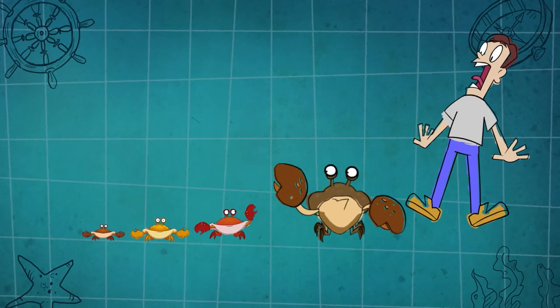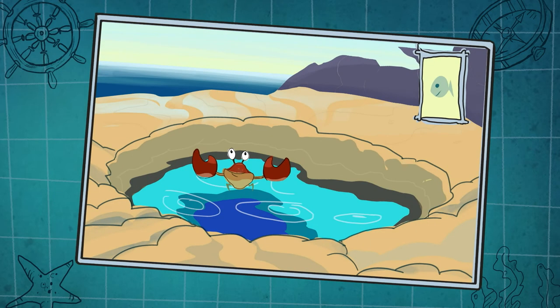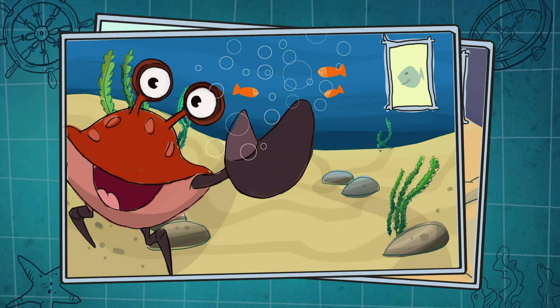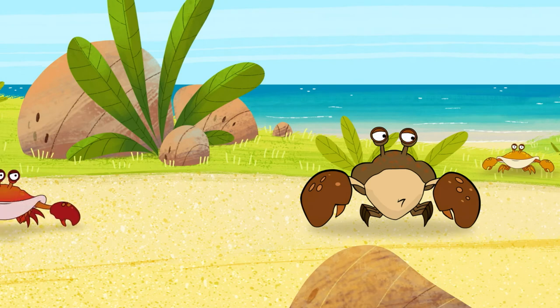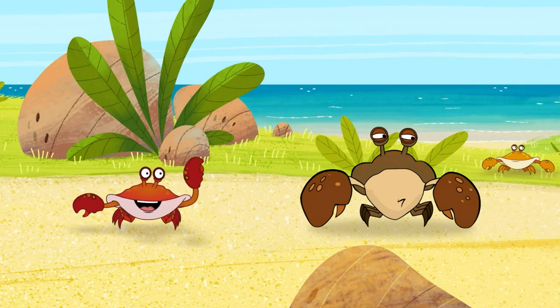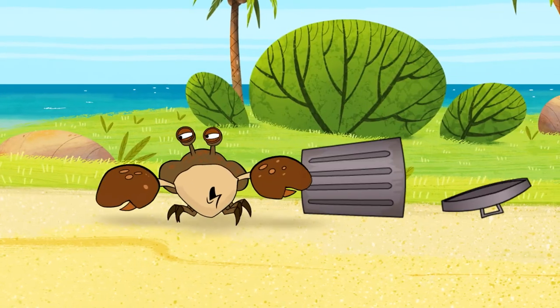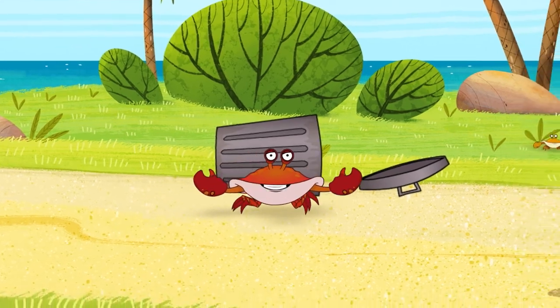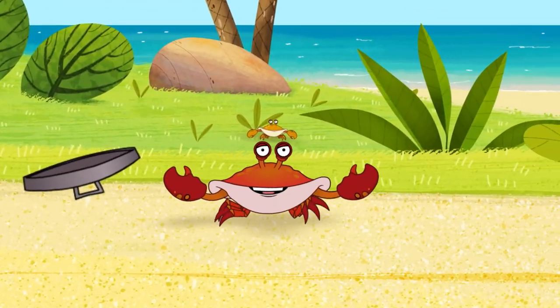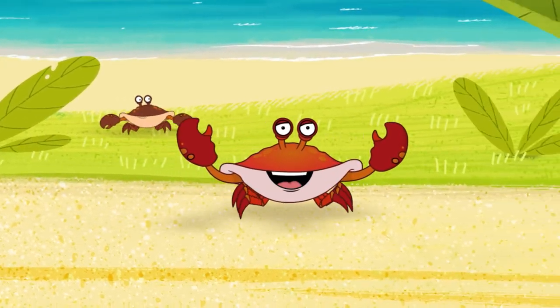We can survive in lots of different places. Some crabs live in freshwater lakes and rivers, some live in the ocean, and some live entirely on land — like the coconut crab. His claws are strong enough to crack a coconut open, though he doesn't have the gills to breathe underwater like me.